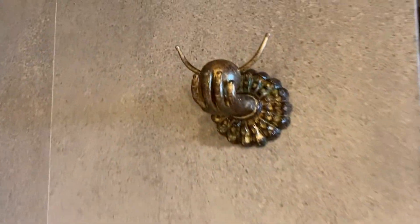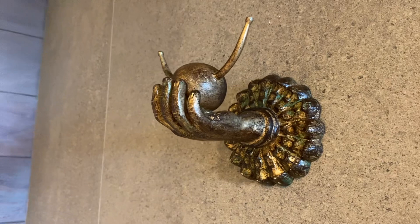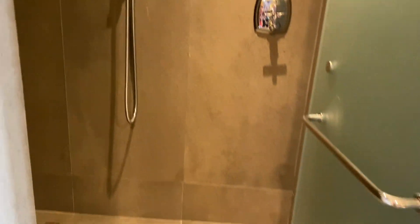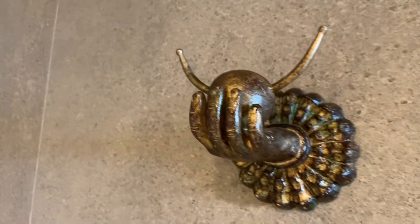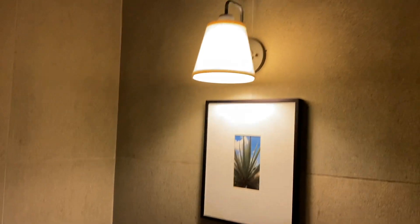Every night during turn-down service, housekeeping will be turning on a diffuser with your chosen scent. You can also create your own body lotion or after-sun lotion with the aroma of your preference. I love the attention to detail — even the towel hook is unique, and your dressing room is literally a room you can just hang out in.